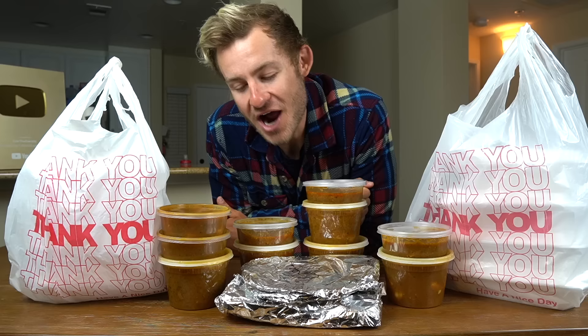What is going on, everybody? Welcome back to another video. More importantly, welcome back to another insane food challenge.